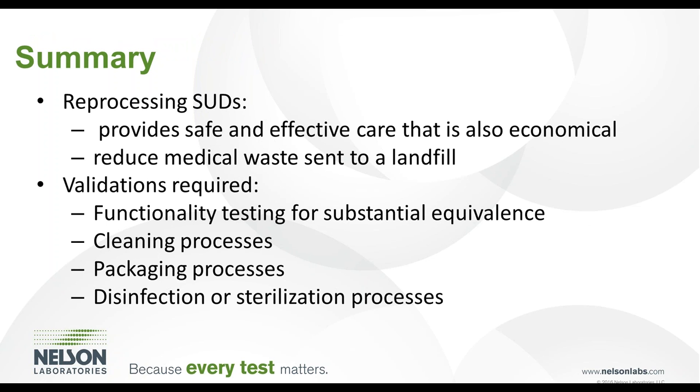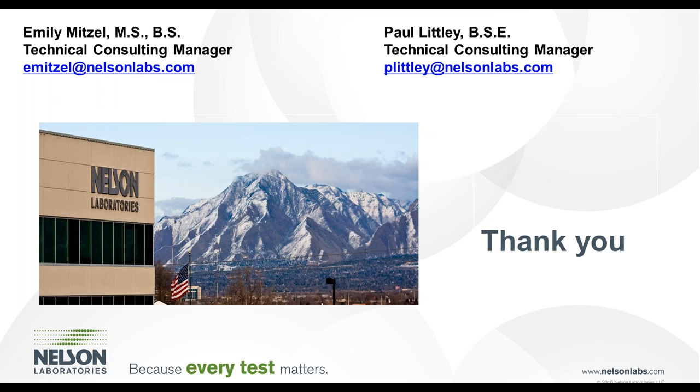The motivating factor driving the demand for third-party reprocessing of single-use devices is the desire to provide safe and effective care that is also economical, ultimately benefiting the patient. Additionally, medical waste going to landfills can be reduced by a significant amount. Paramount to these efforts is to validate the functionality testing, cleaning process, and disinfection and sterilization process. Establishing substantial equivalence of the reprocessed single-use device to the original design demonstrates the finished device is safe and effective for use. This concludes today's discussion on considerations for third-party reprocessing of single-use medical devices. Thank you for joining us for this webinar. If you have further questions or comments, please feel free to contact Emily or myself through the contact information provided.